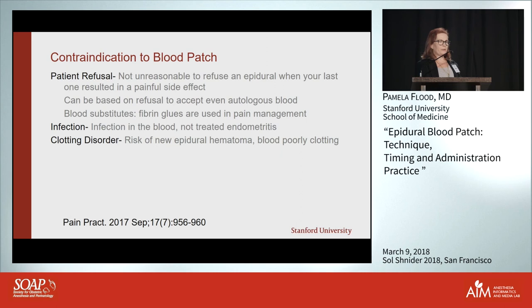Some patients refuse autologous blood — I've had Jehovah's Witnesses who weren't comfortable having blood leave their body for any period of time. In that case I recommend conservative treatment, but keep in mind that fibrin glues are used in the pain world for dural ectasias and chronic leaks. I would absolutely not use fibrin glue without fluoroscopy, and you should probably refer that patient to a pain management specialist.